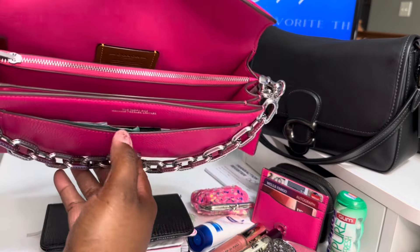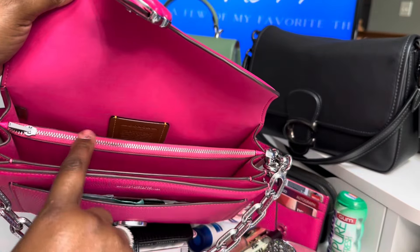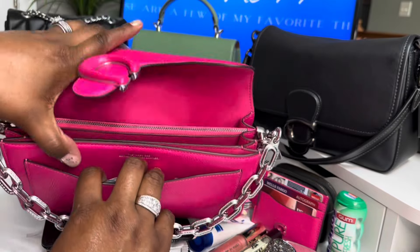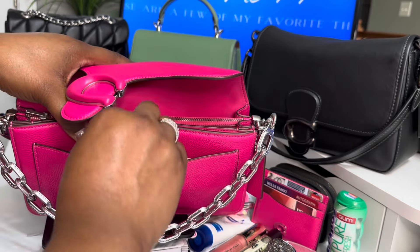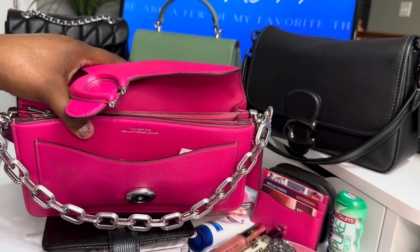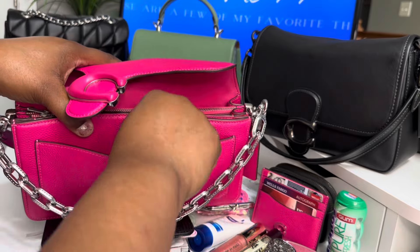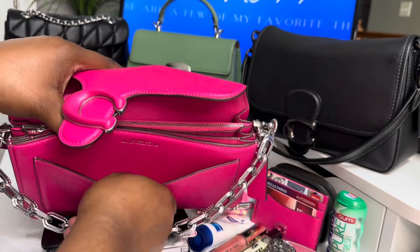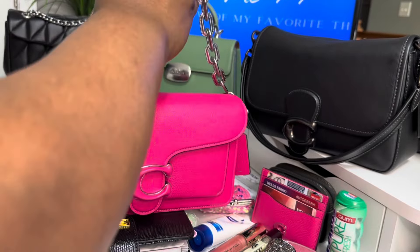Then in this pocket right here — because as you can see you have a pocket here, a pocket here, and the zipper pocket — in this pocket because it's so small and flush, I have a mask, one Clorox wipe, one feminine wipe, one hand wipe, a wet one, and I have a lens cleaning wipe. And that's all that's in there. She is completely empty.